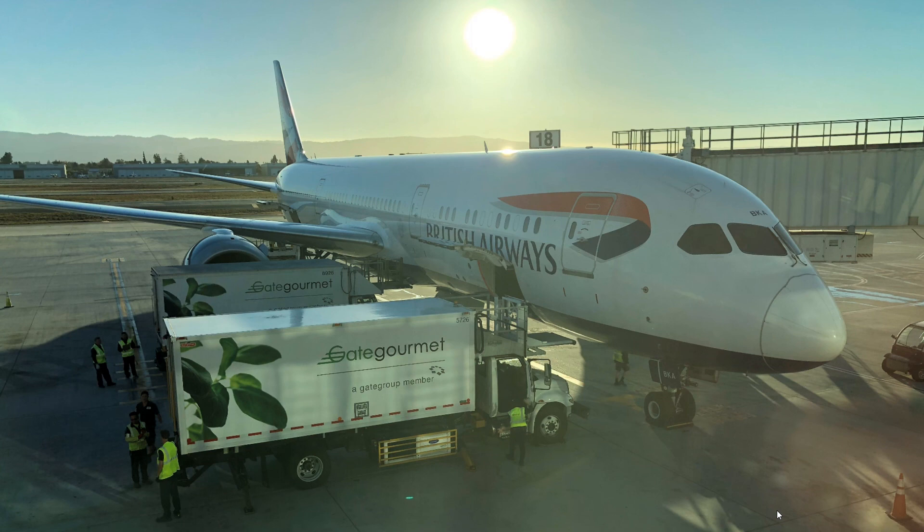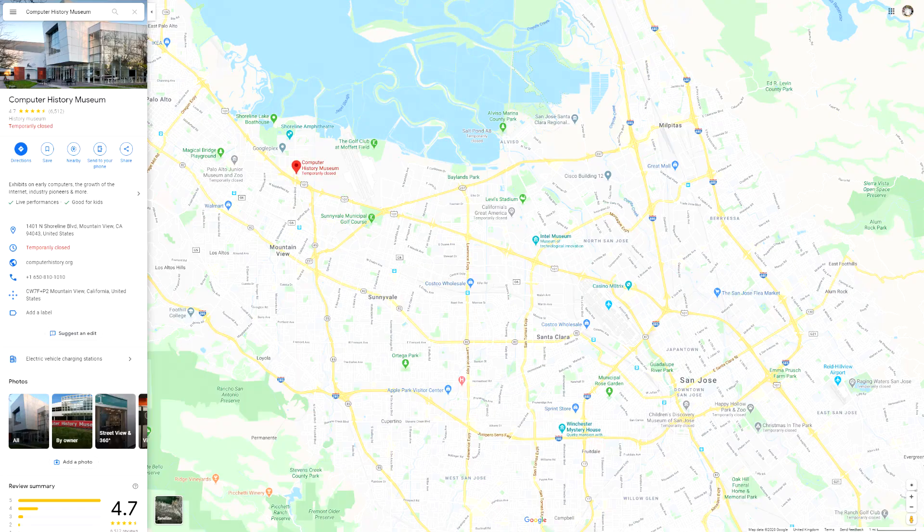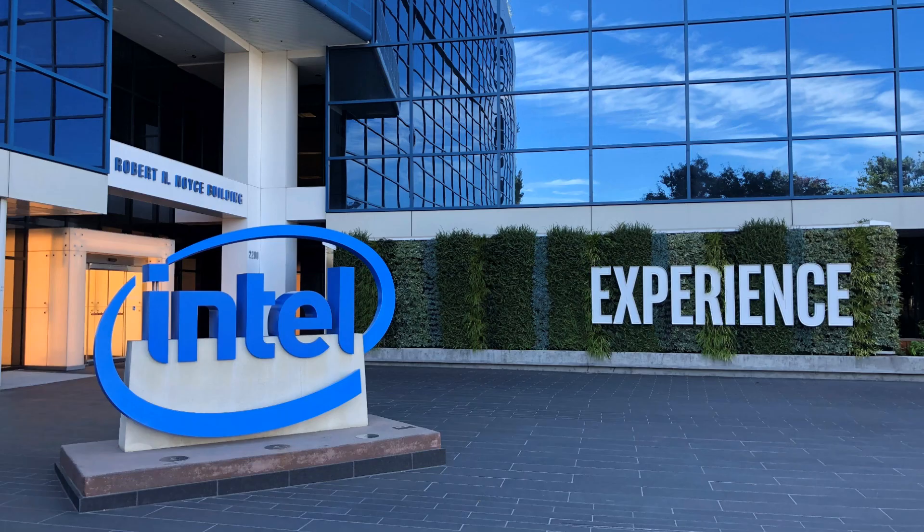That's it for the Computer History Museum — that was my last stop before getting on the plane home, and that was my plane home. Now I'm going to go back in time about a week to the Intel Museum. I visited the Intel Museum on a different trip than the Computer History Museum, but they're in kind of the same area so you could and probably should do them the same day. This is just outside the main Intel building — it might look familiar because quite often if you see a picture of an Intel employee doing something, they're standing in front of this sign.